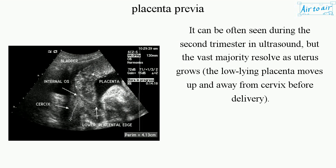It can often be seen during the second trimester on ultrasound, but the vast majority resolve as the uterus grows. The low-lying placenta moves up and away from the cervix before delivery.